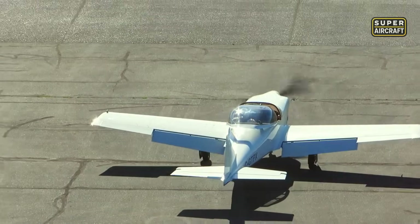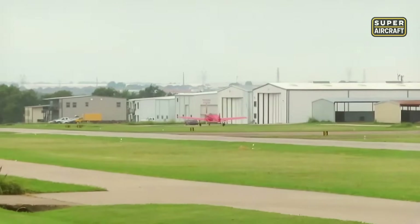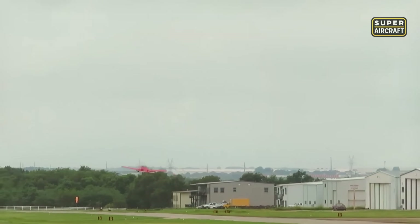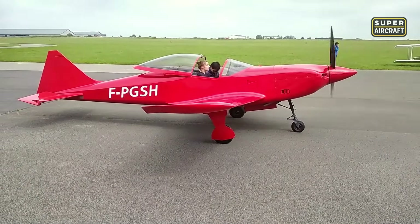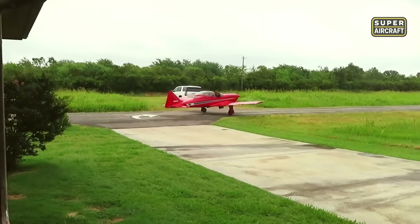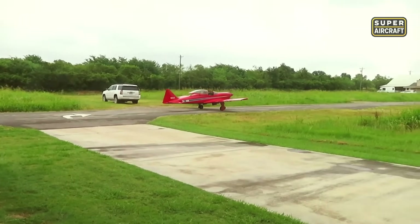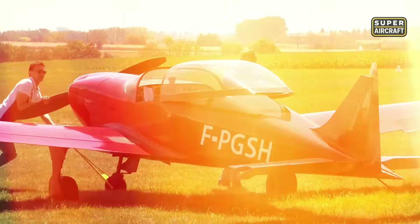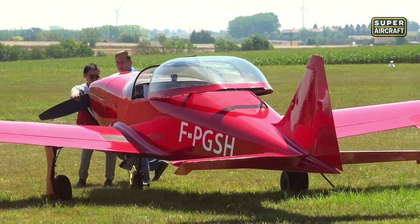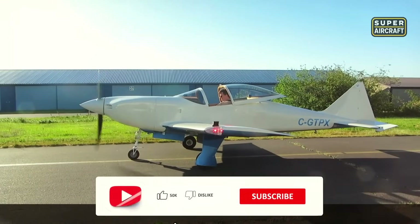What truly defines the Osprey GP-4 is its construction process. Building one typically takes between 3,000 and 4,000 hours — a commitment that transforms the builder into part craftsman, part aviator. Every rib, spar, and skin is handcrafted, giving each aircraft a unique identity. The wooden airframe isn't just light and strong; it's also a symbol of dedication, proving that classic materials can still push boundaries in modern aviation.